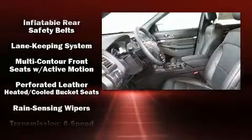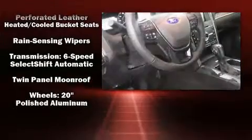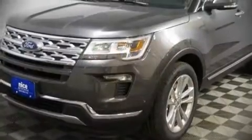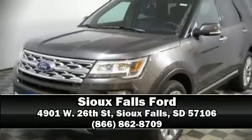Ford also prioritized safety and security by including head curtain airbags, a panic alarm, and four-wheel disc brakes with ABS. Stop by our dealership or give us a call for more information.